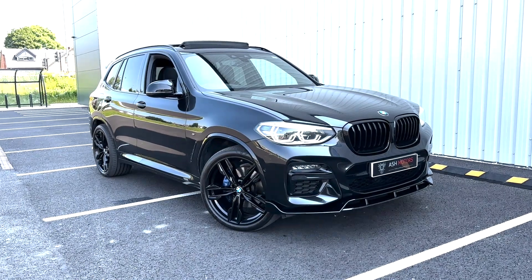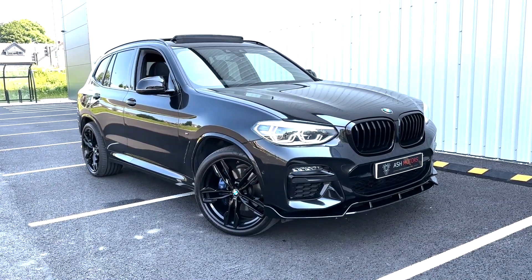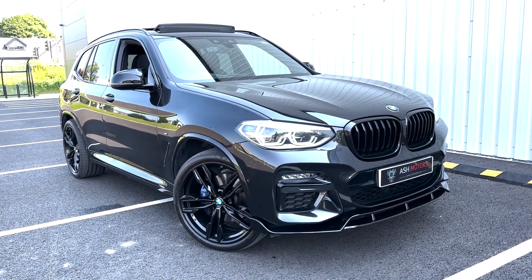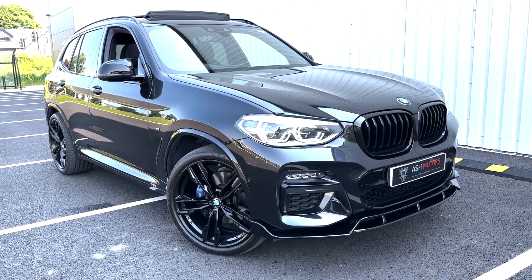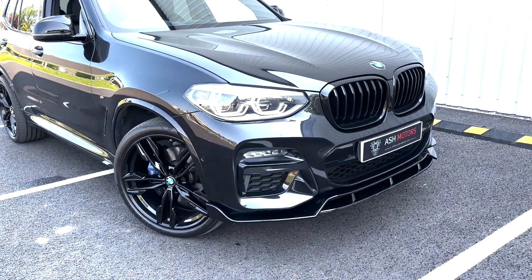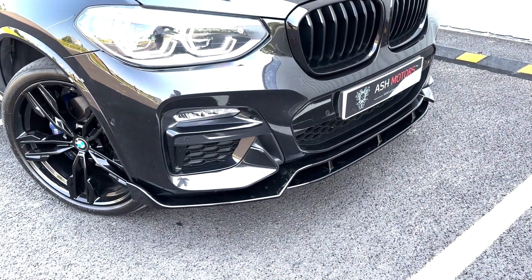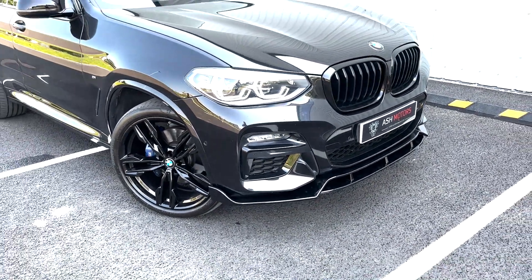I've just taken this stunning 2019 BMW X3 M40D into stock, powered by the twin turbo 3 litre straight 6 diesel engine. Moving a little bit closer into the car, you'll see we've got the gloss black M Performance body kit all around, which consists of the front splitter and the rear diffuser.